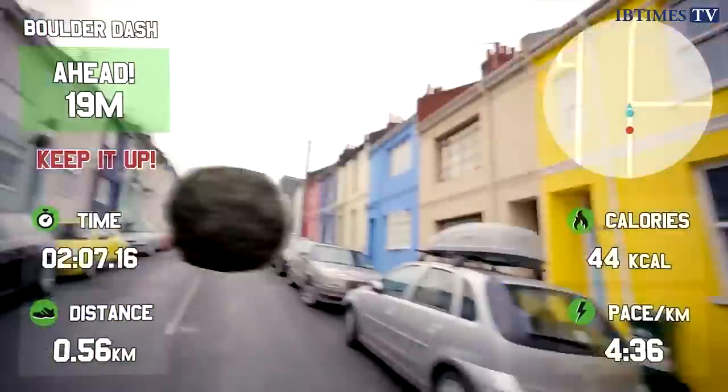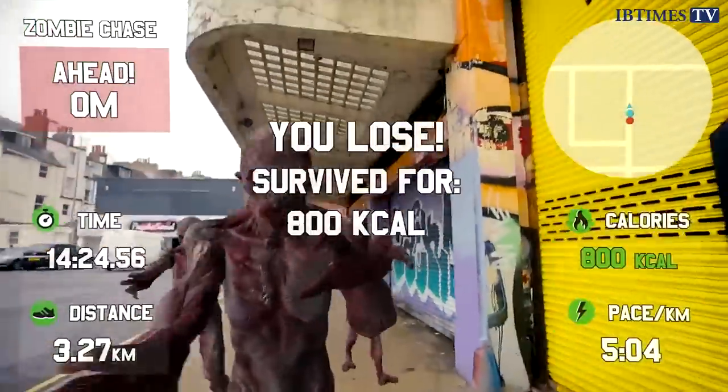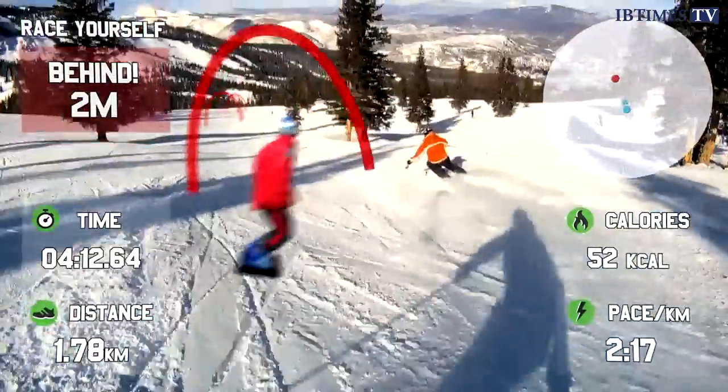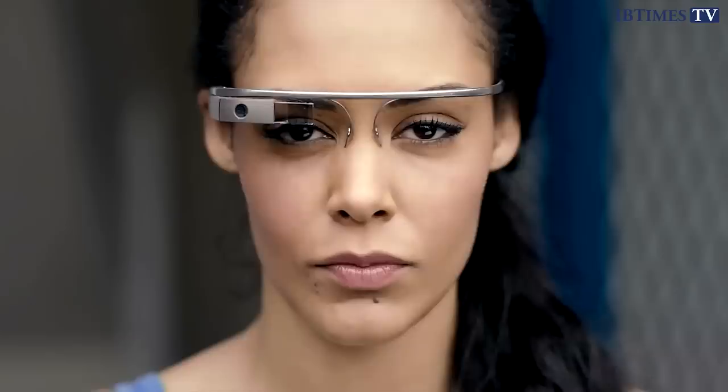Along with being chased by boulders and zombies, the version of Race Yourself I played pitted my fitness against a runaway train, complete with sound effects. By adding such gamification features, Race Yourself helps to bridge the gap between exercise and fun in a way wrist-worn fitness trackers like Nike FuelBand struggle to achieve.